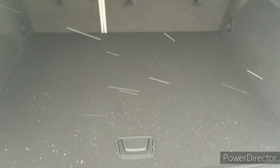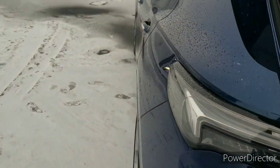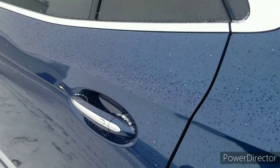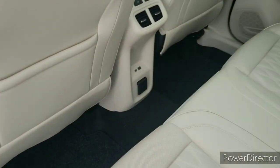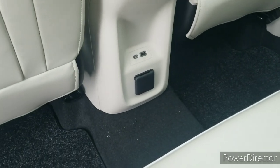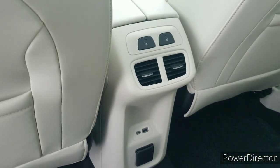This also comes with a three-year OnStar connected services plan. It's got heated seats in the rear here and USB ports for charging.